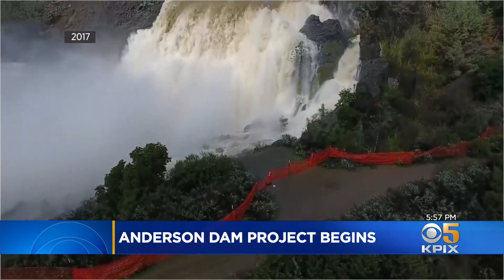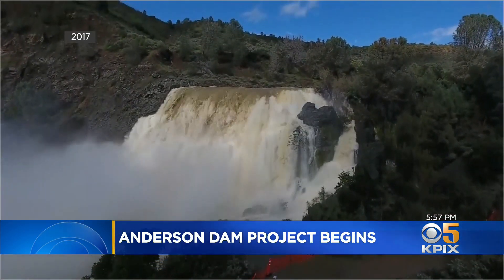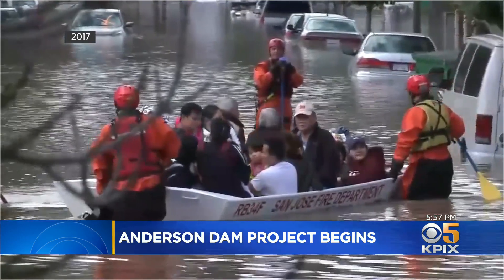We saw the floods just a couple years ago, and in fact, we know we don't need a cataclysmic event for those floods to happen again — we just need a topping over again. The problem at the time was the water district couldn't empty the reservoir fast enough to make room for the next round of rain, thereby avoiding those devastating floods.